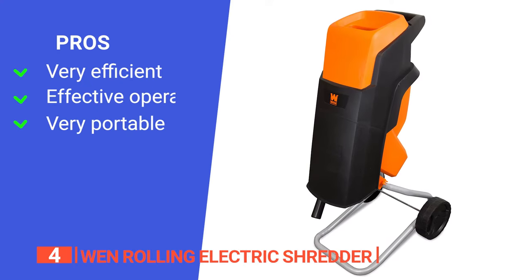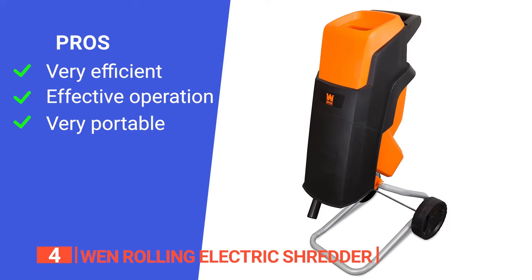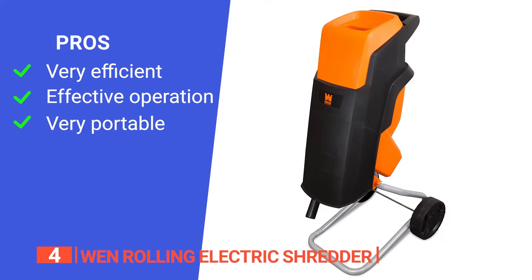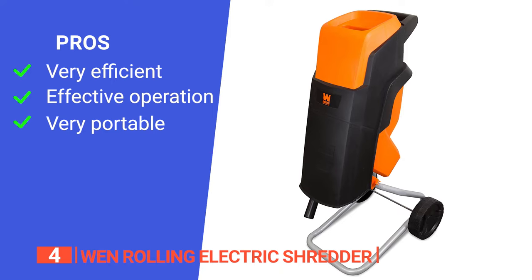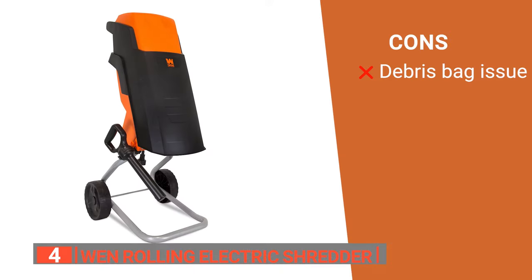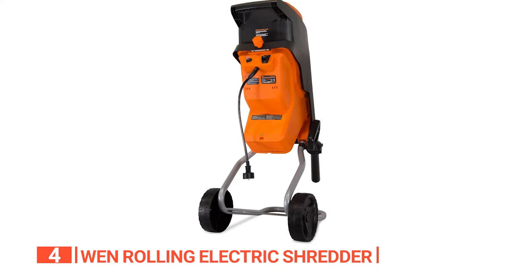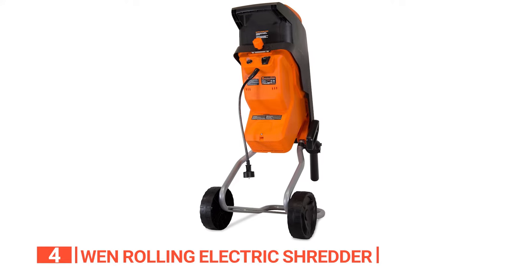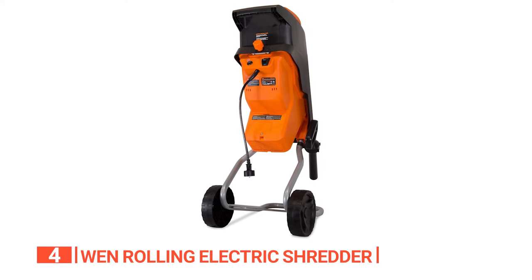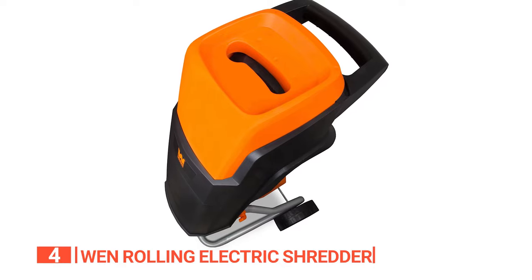Its pros are: it has a high reduction ratio so you have less debris to handle, it has large cutting blades with a lightning-fast rotation that quickly chips down branches, and its 6-inch wheels and support stand make it easy to transport and use anywhere. However, the capture bag for this unit is pretty small and doesn't fit as well as we would have liked. The WEN Rolling Electric Shredder is a device with safety features that keep hands away from blades while still allowing you to efficiently and continuously feed wood chips into the hopper.